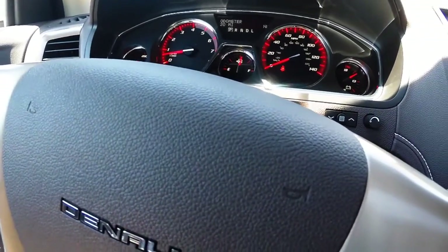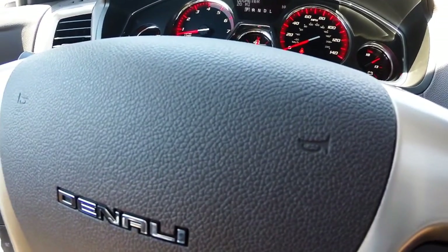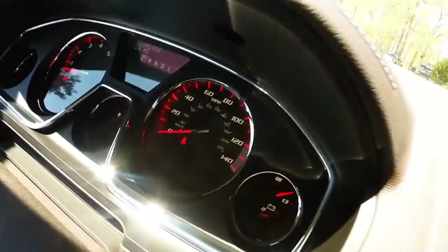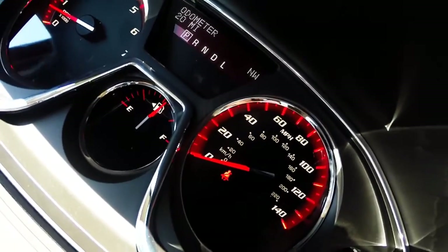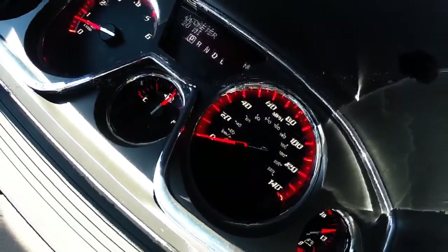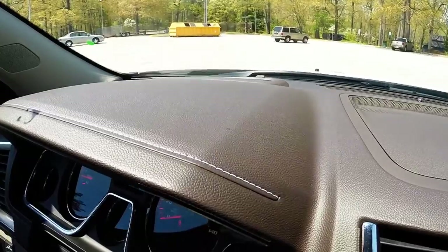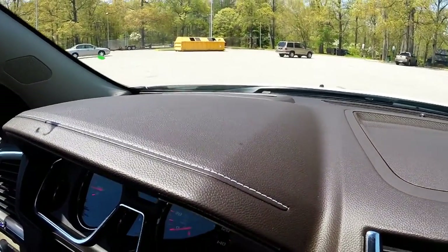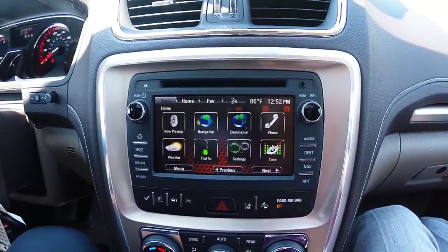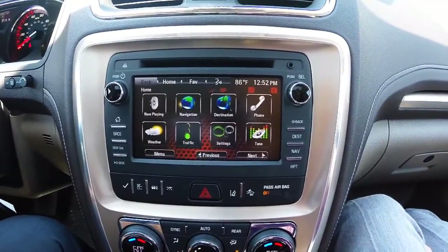The 2015 GMC Acadia Denali, stock number GA150461. The driver dashboard shows your speedometer and other gauges, including your driver information center which helps keep you up to date with your vehicle's needs. This vehicle is also equipped with a heads-up display that shows on your driver windshield. A premium audio system gives you access to AM, FM radio, Sirius XM, and Bluetooth hands-free technology.